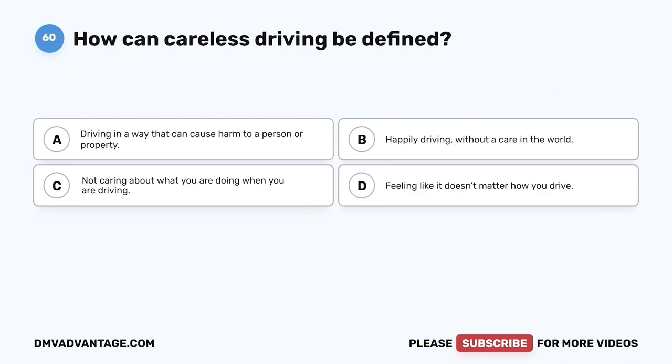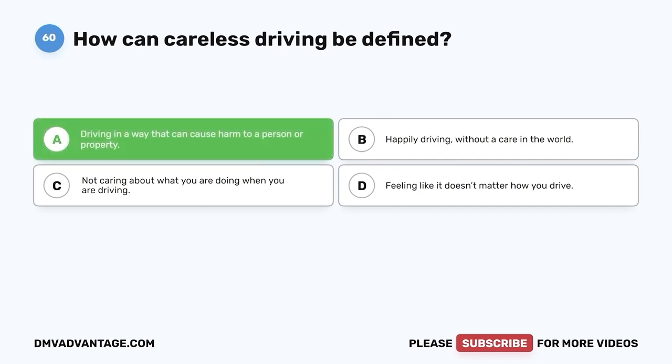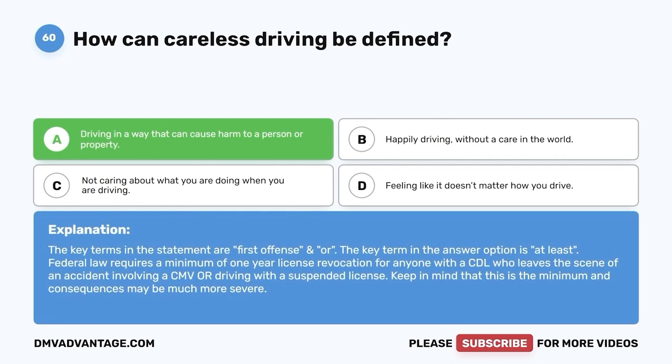Question 60: How can careless driving be defined? A. Driving in a way that can cause harm to a person or property. B. Happily driving without a care in the world. C. Not caring about what you are doing when you are driving. D. Feeling like it doesn't matter how you drive. The correct answer is A — driving in a way that can cause harm to a person or property. Careless driving is dangerous and you can cause harm to others or property. If you still need more practice, check out more videos or click the first link in the description to get your cheat sheet to help pass your DMV exam on your first try.